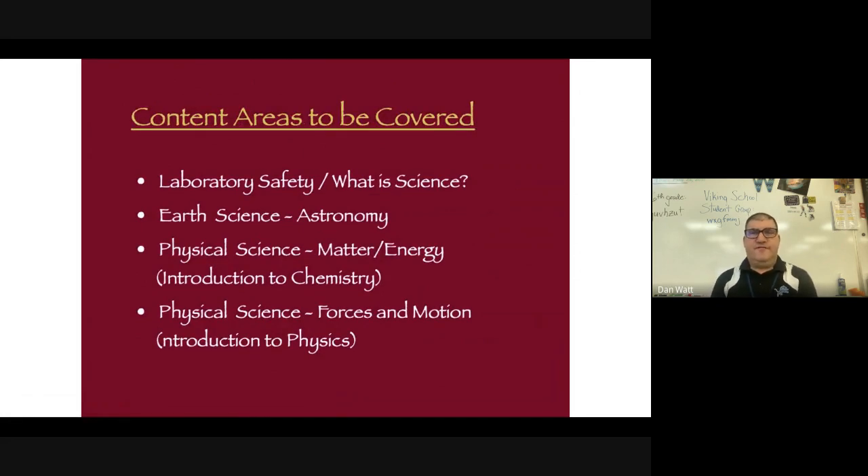We have four quarters, so there are four general areas we'll be looking at during the course of science class. We'll be looking at lab safety, measurements, and what science is all about. We'll be looking at astronomy, and an introduction to chemistry — specifically matter and energy. Last but not least, we'll be looking at forces in motion, which is a more mathematical-based portion of the class. If everything goes well at the end of the year, I usually like to do a balloon race car project as a grand finale, provided there's enough time.